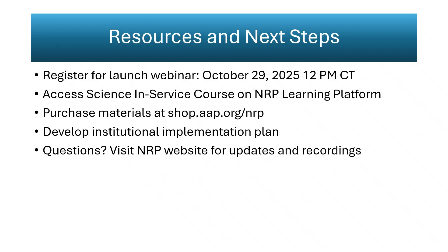Resources for adoption include the October 29th launch webinar reviewing science and implementation details, and the 10-minute science in-service course summarizing all evidence-based changes. Updated pocket cards and teaching materials are available through the American Academy of Pediatrics. Institutions should use the official NRP website as their primary reference for all transition materials, instructor toolkits, and clarification updates. This presentation provides interpretation and context only, not formal instruction. Verification of policy and practice must occur directly through the official NRP resources to ensure compliance with 9th edition standards.